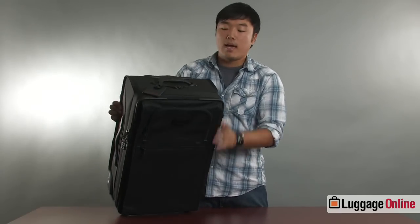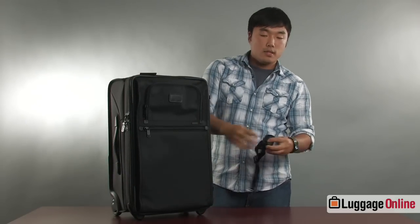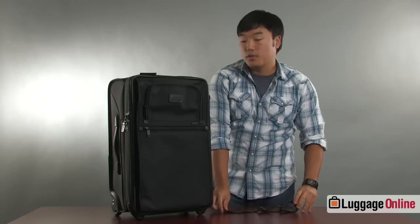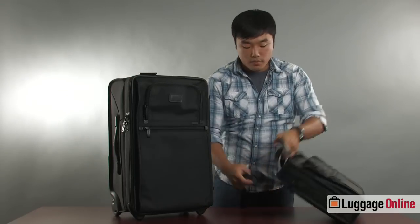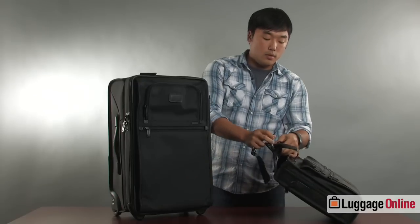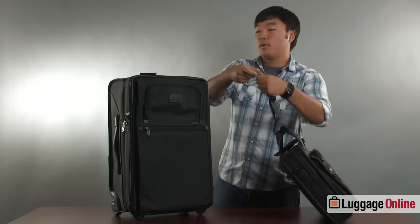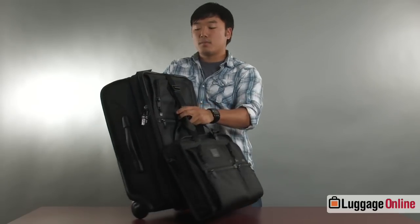Also on the top of the bag is an add-a-bag strap. This strap is a locking mechanism that allows you to add an extra carry-on or any other bag you may have. Here we have a Tumi briefcase — the handle locks in and locks down, which is really nice so you don't have to worry about it coming off in the airport. This then locks onto the top of the bag, and when you're tilted and going through the airport you have an extra free hand to hold IDs and passports and such.